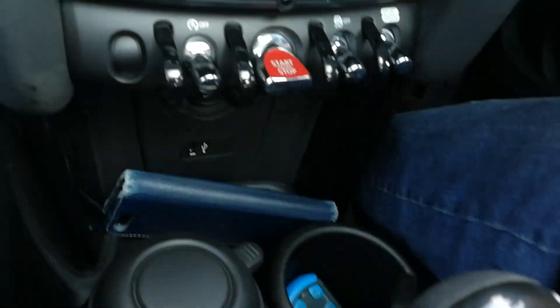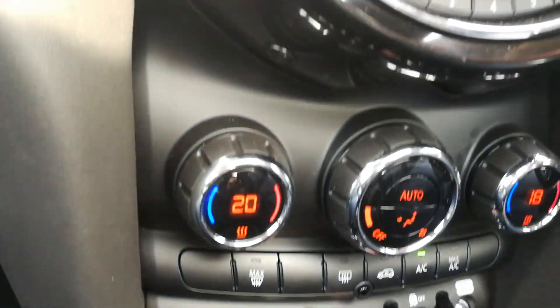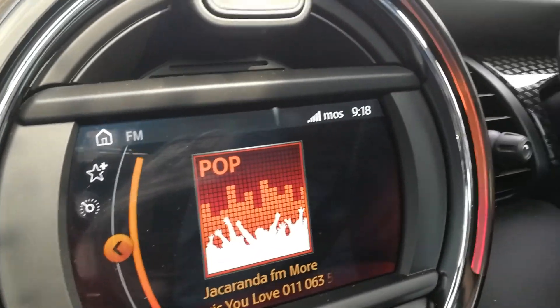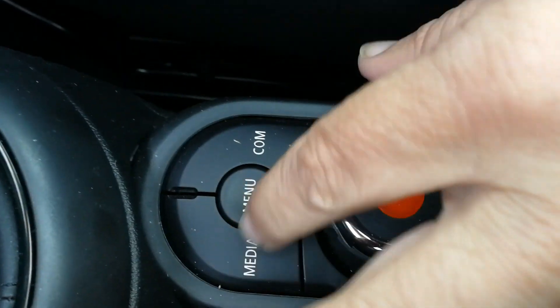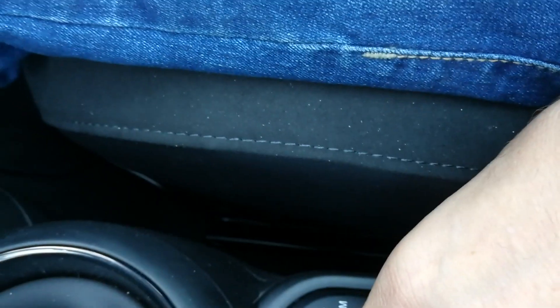You've got those toggle switches, you've got your dual-zone aircon, and of course you've got the Mini infotainment screen with your controller down between the front seats. You can toggle it like that, or press the button for menu and there you go to the menu.